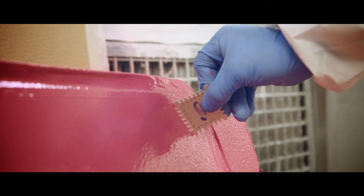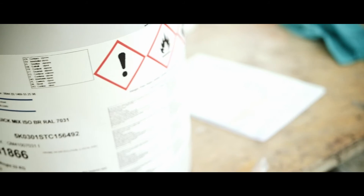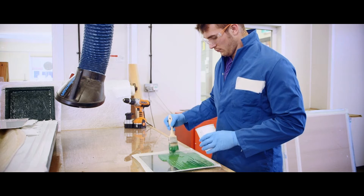Product innovation is an essential part of our business at Pollint Composites — bringing new products to the market, working with customers, and bringing new benefits. Let's look at some of the innovative new products that Pollint Composites has brought to the market in the last few months.